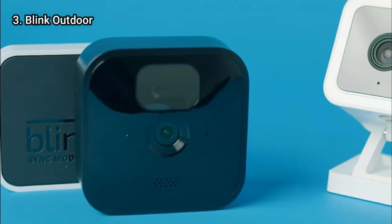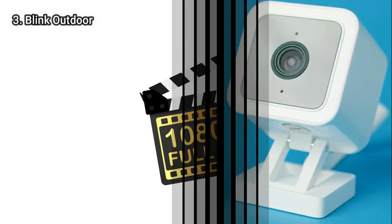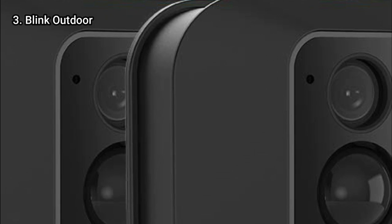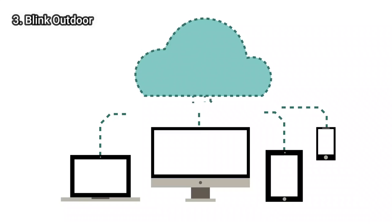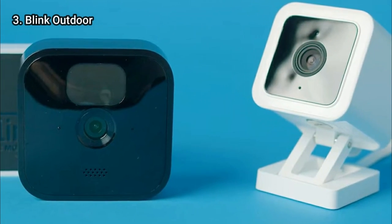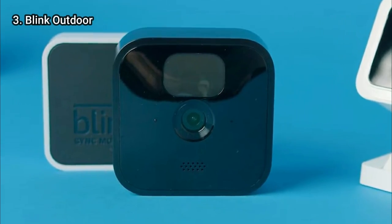Blink Outdoor is weatherproof and easy to mount. Despite not being top of the line, it records 1080p video at a decent rate. Unlike the older Blink XT2, it doesn't come with free cloud storage, but you can save videos locally to a USB drive. Cloud storage begins at $3 a month or $30 a year. Despite not having all of the bells and whistles of Arlo's cameras, this sub-$100 camera comes with plenty of features.